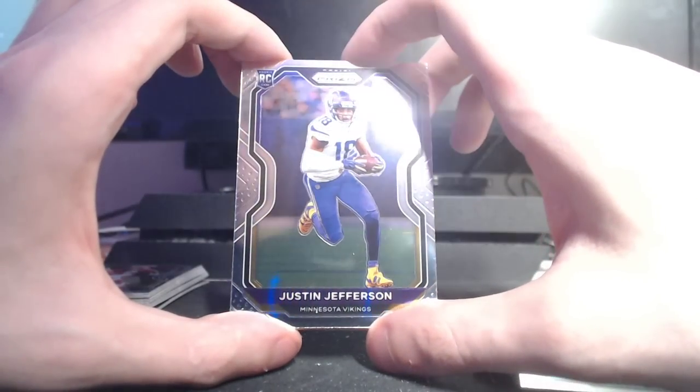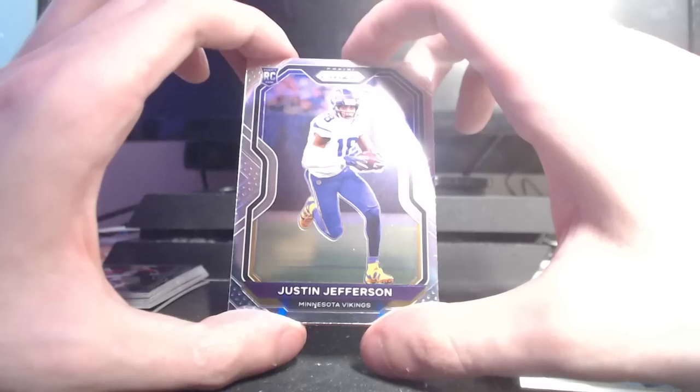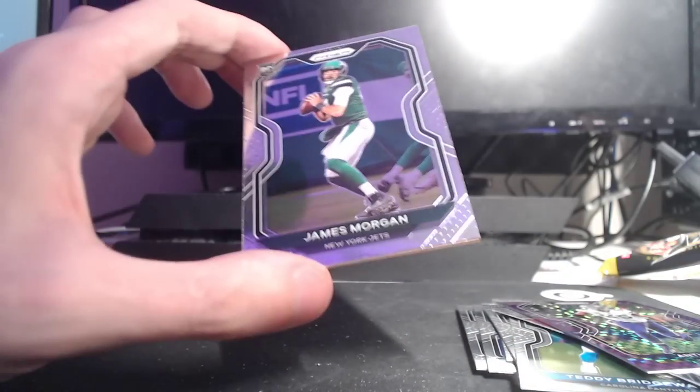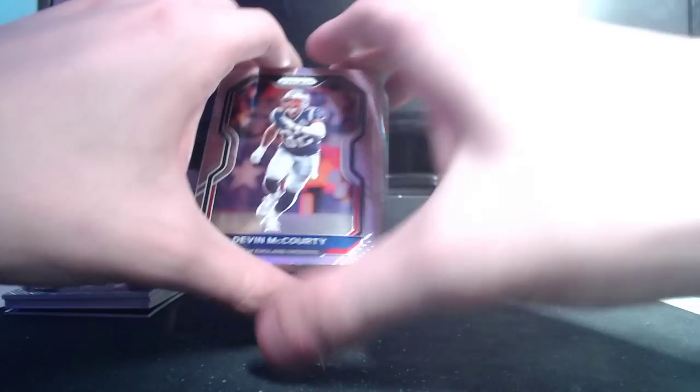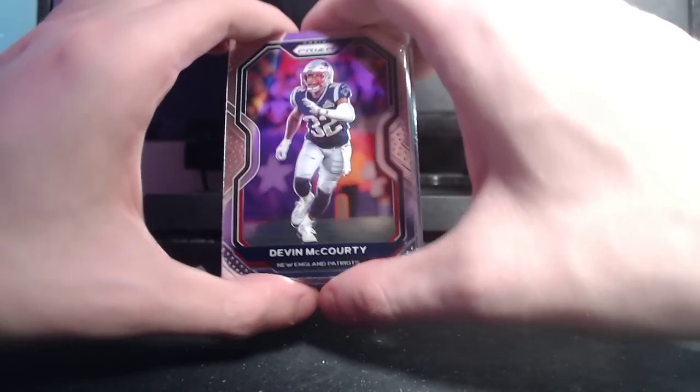Justin Jefferson — really solid rookie there. James Morgan. Color matching on the bar looks pretty cool. But Prism was so hyped up and I just don't think the contents of the box warrants the price tag. I don't think the designs are anything too crazy — that's going to be maybe a hot take within the card community, but I don't love it. Certainly not my favorite.